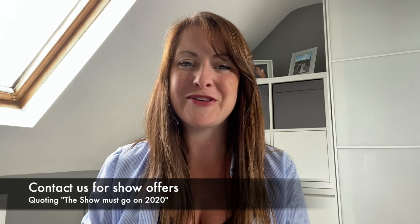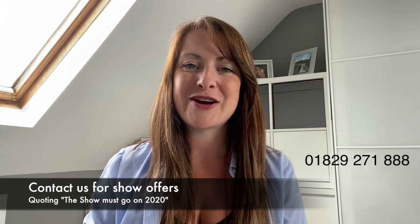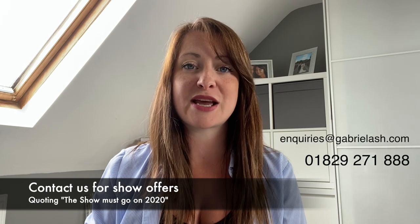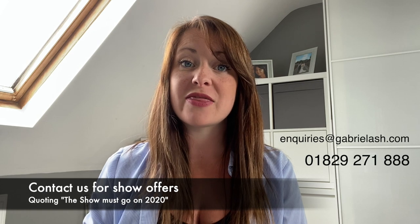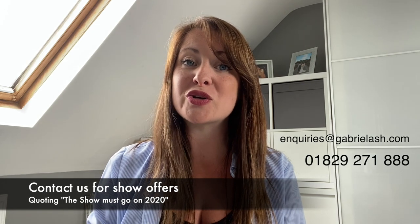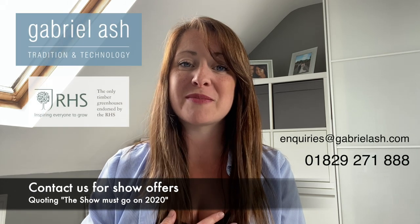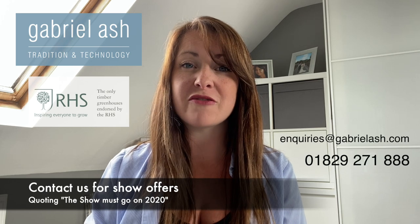We really hope you've enjoyed our very first virtual show tour. For more information please call us on 01829 271 888 or email us at inquiries@gabrielash.com. Remember to quote 'the show must go on 2020' to receive our fantastic show offers. Thank you from myself and from the Gabriel Ash team, and we hope you keep safe and well.